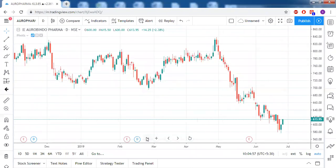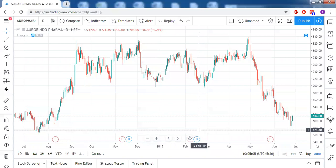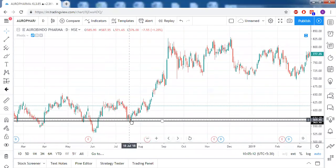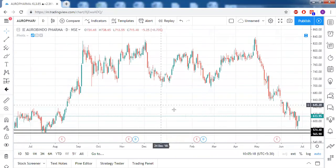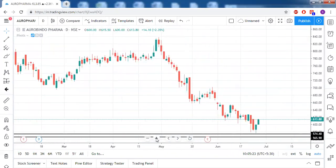Aurobindo Pharma — day by day we could see a very big fall. This is the support zone for Aurobindo Pharma; you can see that for many days price has halted here. We've marked that as a support zone, and yesterday there was also a piercing pattern. We can also take the help of a trendline resistance here.